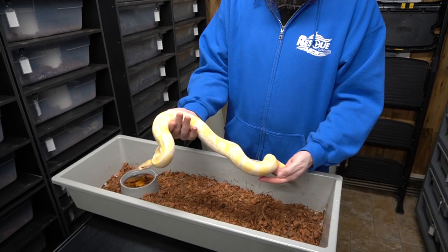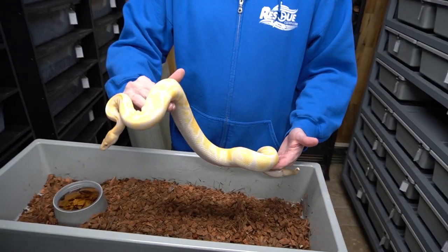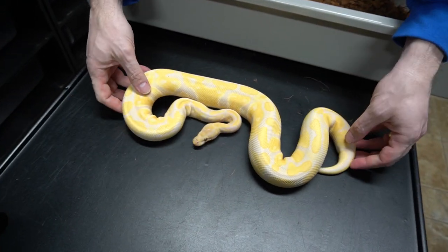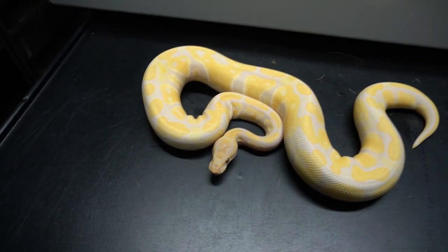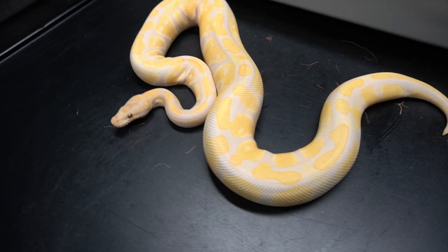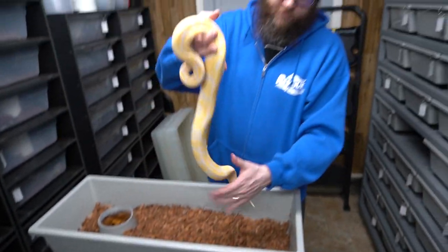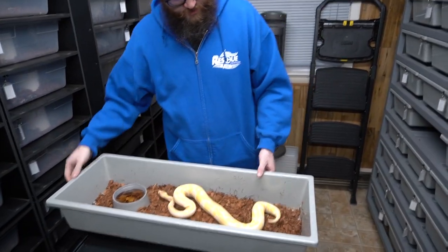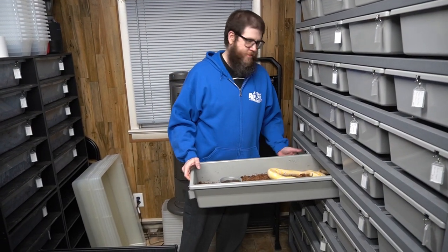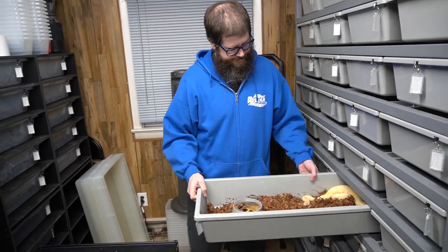And here we have a beautiful Lavender Albino female produced right here at R&B Reptiles. Our line of Lavender Albino is from the Excalibur line. I don't know that any of that matters really, but some people ask.